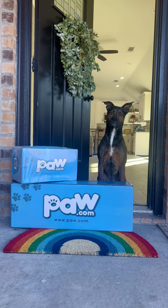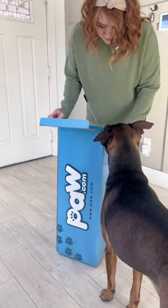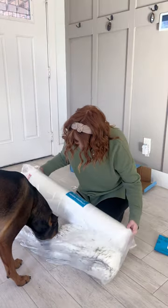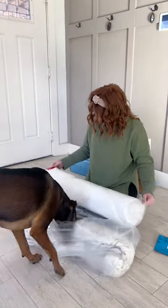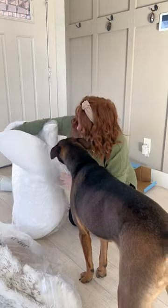Avery got a delivery! This is the Paw.com original orthopedic dog bed. The bed came with the orthopedic pad that will expand over time and the machine washable cover. The cover is also waterproof and skid resistant.